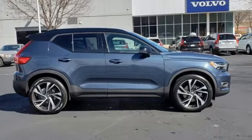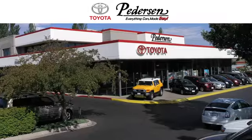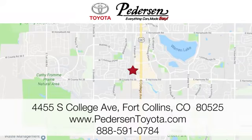Stop in for a test drive and make it yours today. Call, click, or visit us today. We're conveniently located at 4455 South College Avenue in Fort Collins, Colorado. Or online anytime at petersontoyota.com.